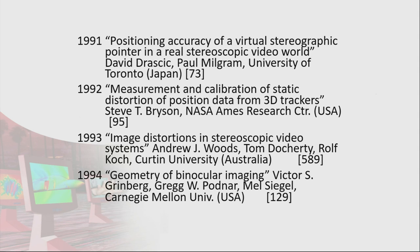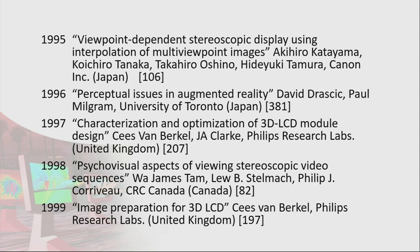1993 was yours truly. 1994 was Mel Siegel from Carnegie Mellon University, mentioned just by Rob. 1995 we have Canon Incorporated talking about viewpoint independent stereoscopic display. 1996 again was Paul Milgram and David Dracic talking about augmented reality. Paul Milgram coined some of this terminology — he's acknowledged for the Milgram continuum of augmented and virtual reality and some of the related terminology.